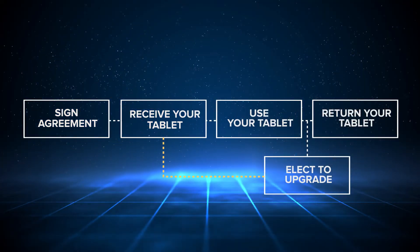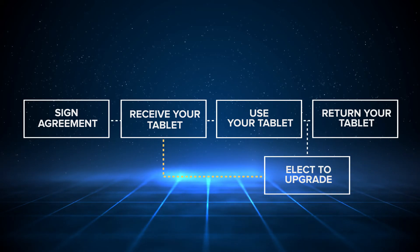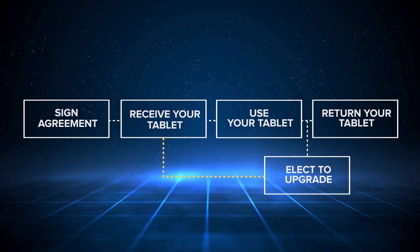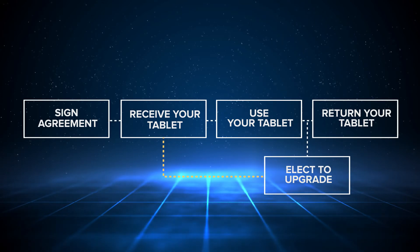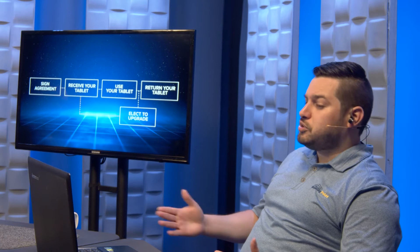So how it works is very simple. You're going to sign a BP Go subscription agreement. When you're filling out that agreement, you'll choose whether you want to be billed monthly or annually, and you can also add additional modules at that time. After that point, you'll receive your tablet — it'll come fully loaded with the Advanced Feature Pack software. You'll use your tablet for as long as you need to, whether it's a five-month project or a year. If any new tablet models come out during that time, you can elect to upgrade to a newer tablet. Then you return the tablet when you're finished — send it back to Building Point, your subscription will end, and you'll be billed for the time that you had the tablet.